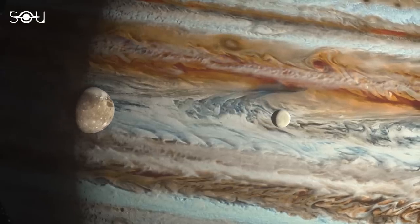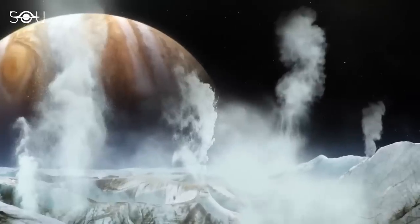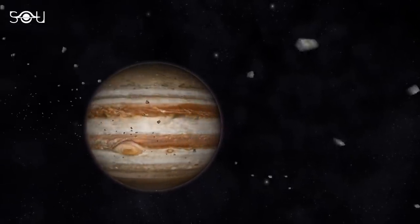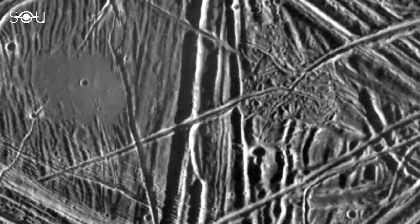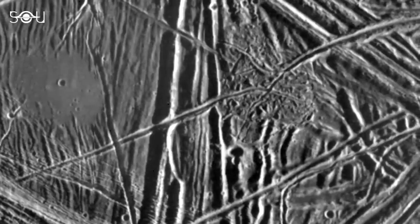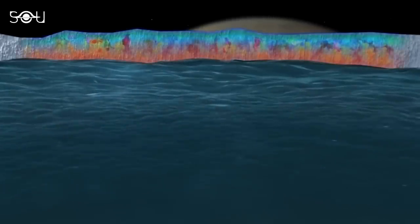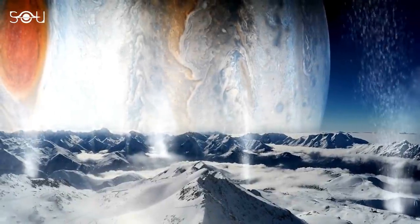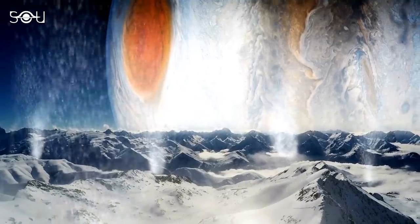The first thing astronomers wanted to determine was the source of the carbon dioxide — was it coming from outer space or from within Europa? If it were coming from micrometeorites or external sources, it would have been distributed more or less evenly everywhere. But in this case, it was localized in a specific area known to be geologically new chaos terrain, which indicates something is happening beneath it. The question then arises: how did carbon dioxide find its way onto Europa's surface, and why is it confined to a single region?